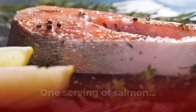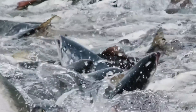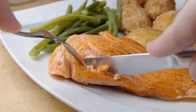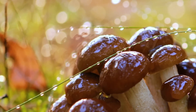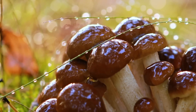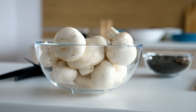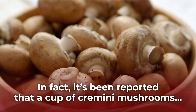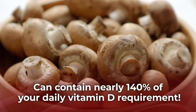Salmon: one serving of salmon can supply over 65% of your daily requirement for vitamin D. However, it is important to seek out wild-caught salmon when possible, as they contain higher levels of vitamin D and, in general, better nutritional value than farmed salmon. Mushrooms: like humans, mushrooms can use sunlight to synthesize vitamin D, which means that wild mushrooms will have a higher concentration of vitamin D than mushrooms grown under artificial light. However, certain varieties of commercially-grown mushrooms are exposed to ultraviolet light, which boosts their vitamin D content. In fact, it's been reported that a cup of cremini mushrooms grown with the aid of UV light can contain nearly 140% of your daily vitamin D requirement.